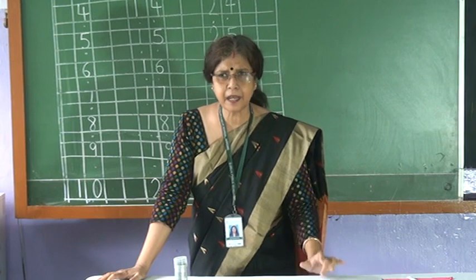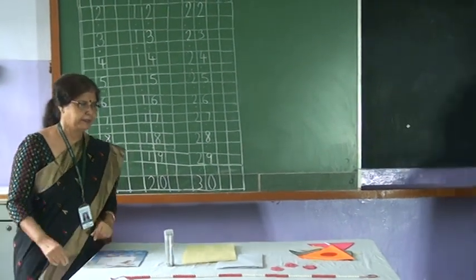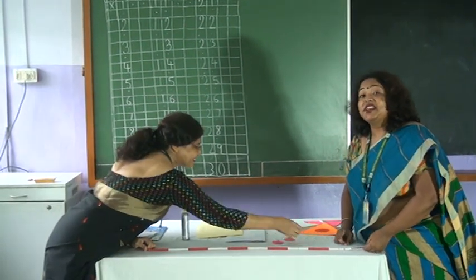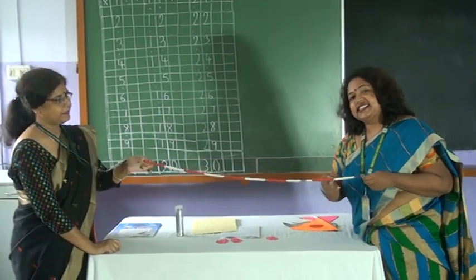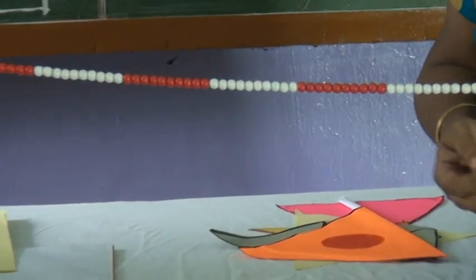Now I am calling Narjana ma'am to show you how to count up to one to thirty. Come, Narjana ma'am. Hello everyone! Today we are going to count from 1 to 13. Do you know what is this? This is Ginti Ma. They are having some beads and we will be counting the beads. Now let us start.